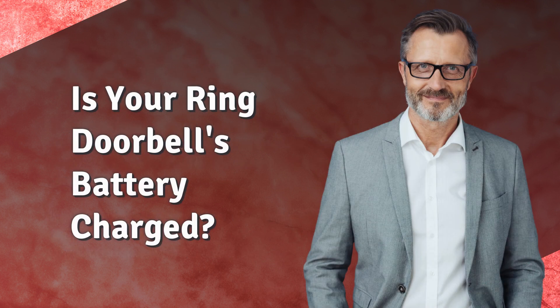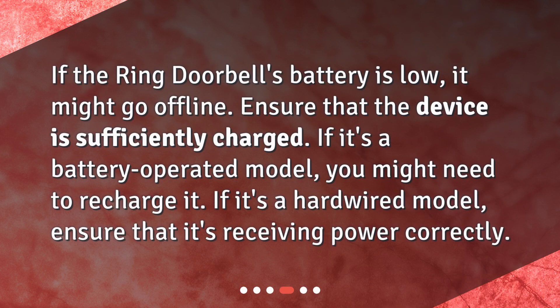Is your Ring Doorbell's battery charged? If the Ring Doorbell's battery is low, it might go offline. Ensure that the device is sufficiently charged. If it's a battery-operated model, you might need to recharge it. If it's a hard-wired model, ensure that it's receiving power correctly.